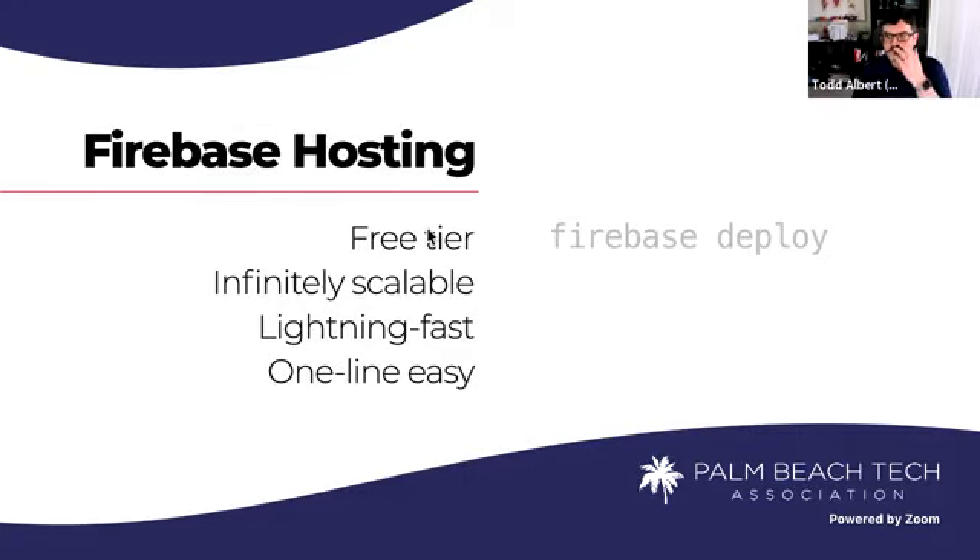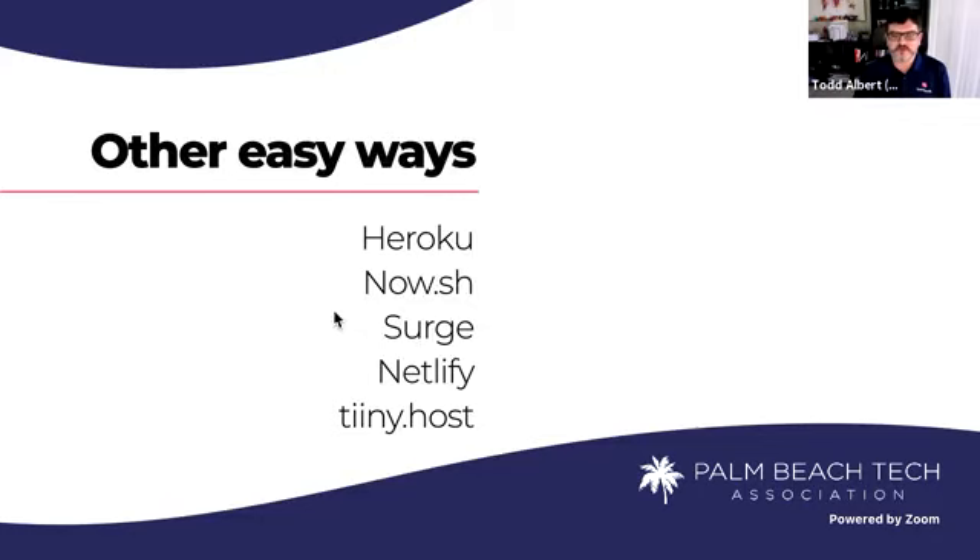Hosting on Firebase is really easy — Firebase deploy is one line to deploy. Their free tier is extremely generous, it's Google, and it's infinitely scalable. As you scale up you start to pay a couple of pennies a month, but it's the fastest of all the hosts I've tested — and I've tested a lot, including AWS and Google Cloud. There are other options like Heroku, Surge, and Netlify. Netlify and Heroku are very popular especially for hackathons. If you're an entrepreneur, start at the top with Google Cloud or Firebase, which is built on Google Cloud — it's fast and scalable.